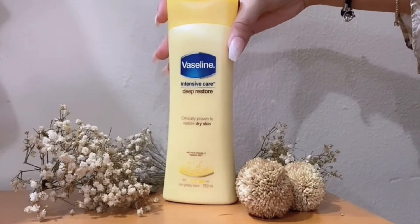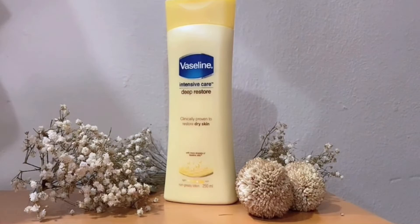Let's check this product out and see whether it's worth the hype. The brand claims that it has Vaseline Jelly, and because of it, the moisture level actually doubles. It is also very non-greasy and fast-absorbing. And the most important fact is that it keeps your skin hydrated for 24 hours.